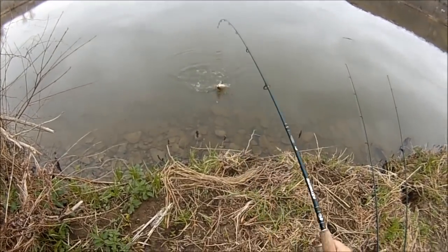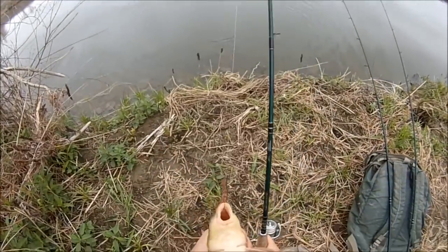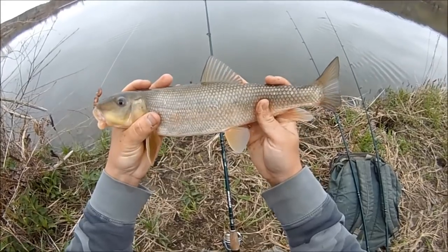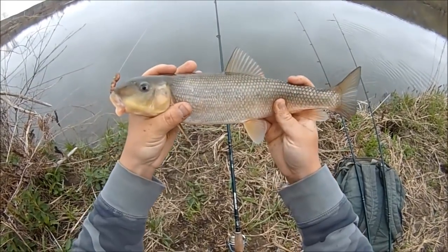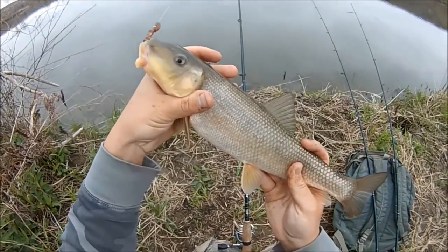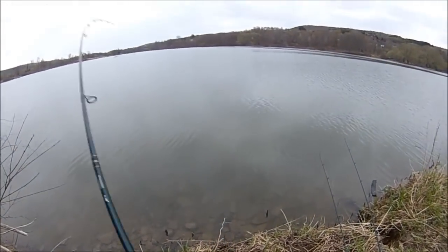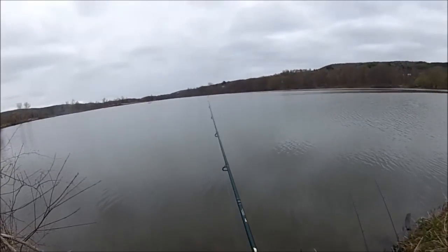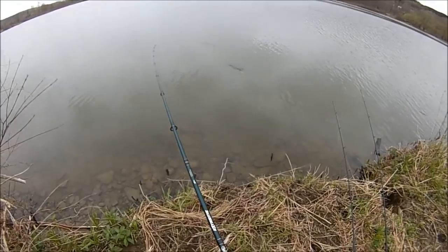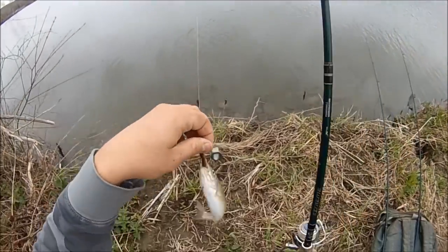It's a sucker. There's been something that's been nibbling on the worms — this might be it. These guys usually bite the tails off, these little white suckers. There's one — little guy. A dinky fall fish. That's pretty neat.